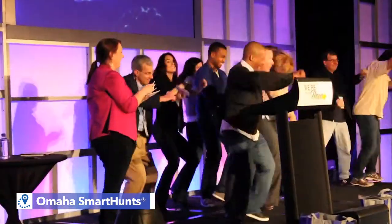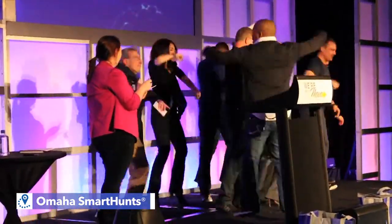Our Omaha Smart Hunt is the ideal program for developing new friendships, discovering landmarks, and strengthening the bonds of existing relationships.